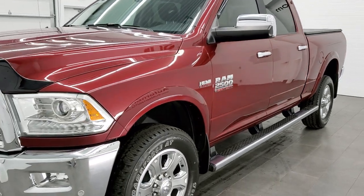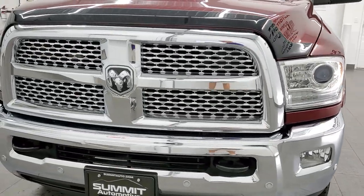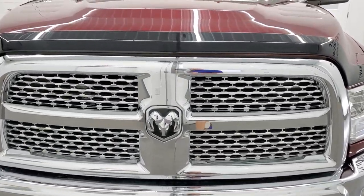All the fluids have been checked and topped off, and this one is 100% ready to go — super clean all the way around, inside and out.